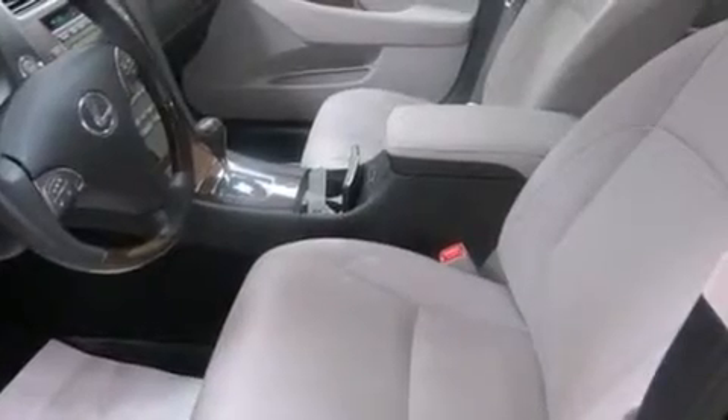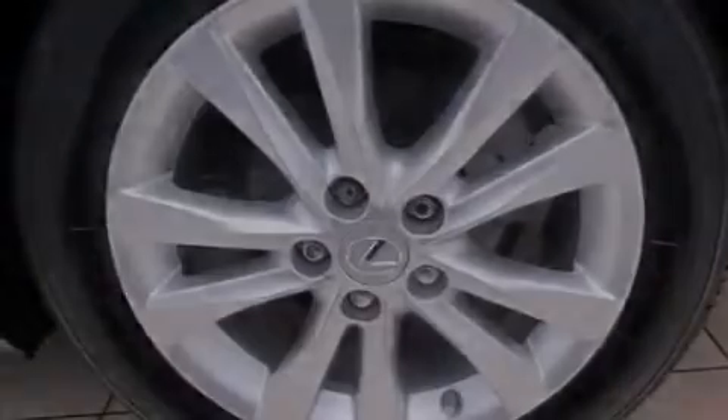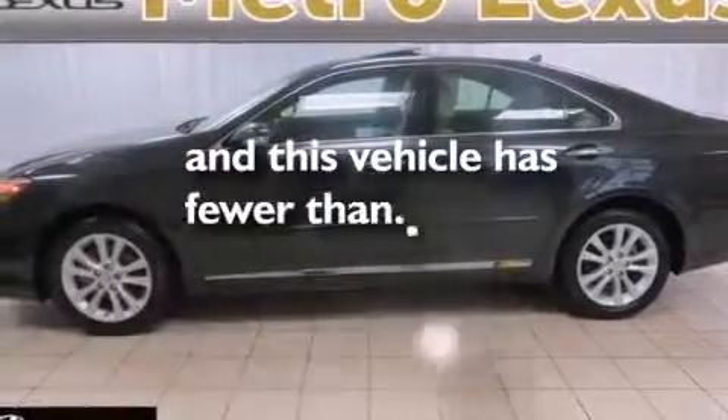The following features are also included: memory settings for the seat positions so you can recall your favorite alignment with the push of one button, dual power seats, cruise control, leather seats, a passenger side vanity mirror, a tool kit, side impact airbags, and a first aid kit.